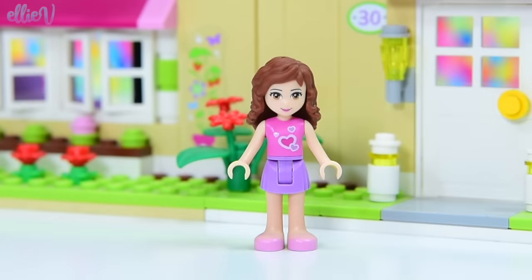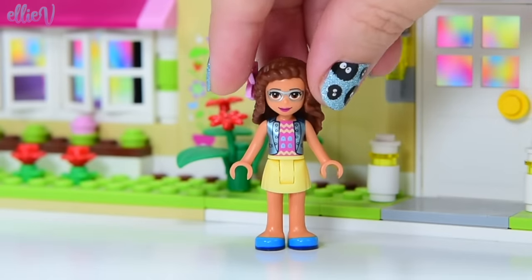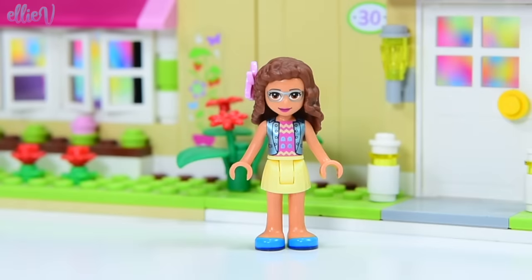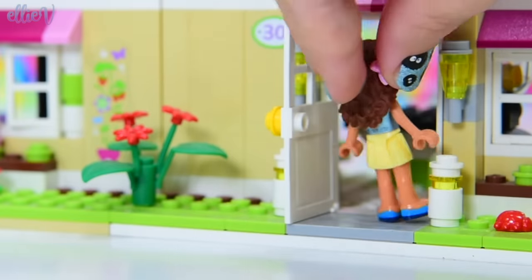Oh here she is. Now this is what Olivia looks like before the changes. Here's what she looks like now. Puberty was just different on her. She's changed quite a bit but she's about to change some more.